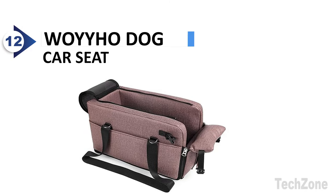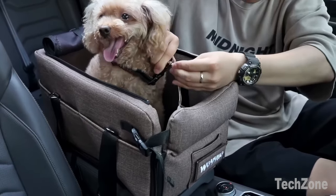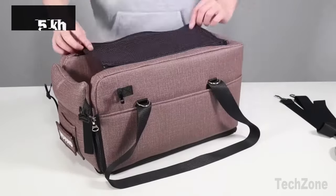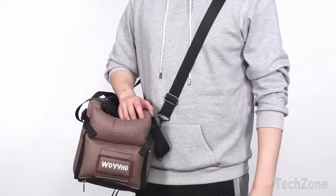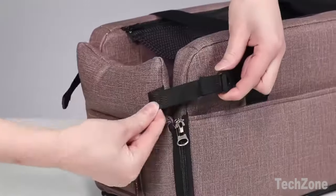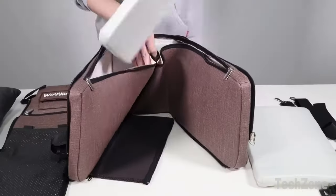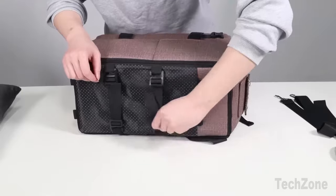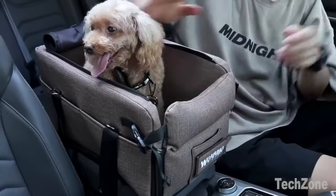Number 12: Woyiho Dog Car Seat. This pet car seat raises your pet's field of vision, allowing them to see out of the window and increasing their sense of security. It helps relieve car anxiety and keeps your pet quiet during the ride, without hindering the driver's focus. Additionally, it prevents pet hair from falling all over the car, keeping it clean and tidy. You can also interact with your pet, fostering a closer bond between you and your furry friend.